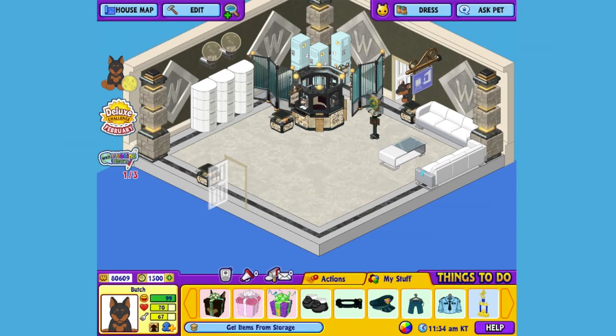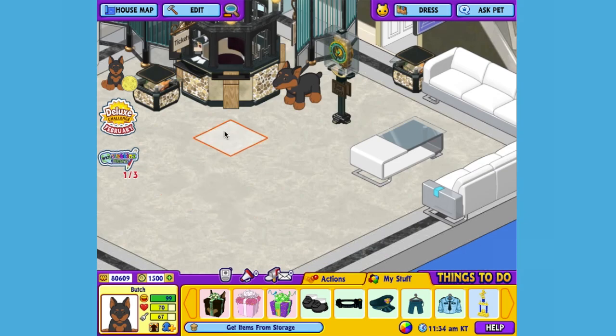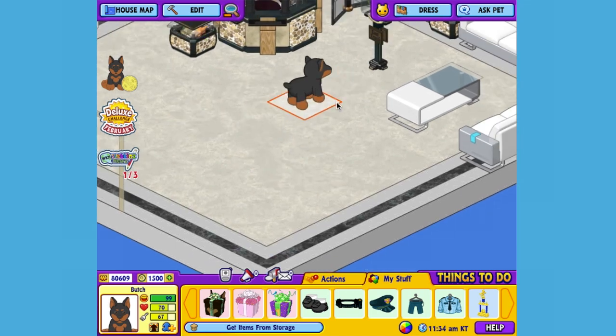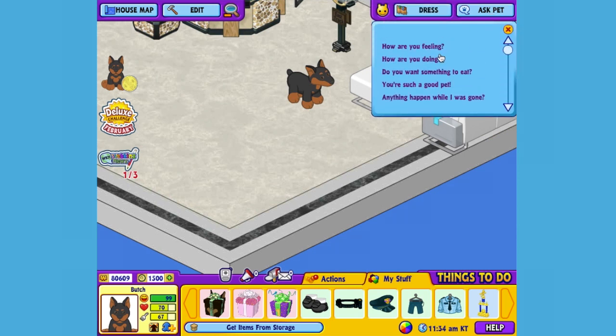Here's Butch my Mini Pinsir Dog in his room. I'll walk him around so you can get a better look. Hi Butch, how you doing?